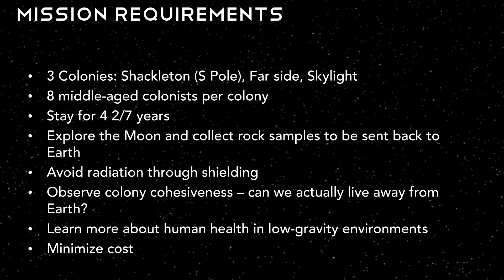At the beginning of the course, we were provided with customer requirements that have guided our designs. We will have three colonies on the moon. The first is located at Shackleton Crater at the south pole. The second colony is on the far side of the moon. The last colony is located near a lunar skylight, a cave-in entrance to a lunar lava tube. Each colony will house eight middle-aged colonists, or four married couples. These colonists will stay on the moon for four and two-seventh years, collecting samples of lunar regolith and anorthosite to return to Earth.